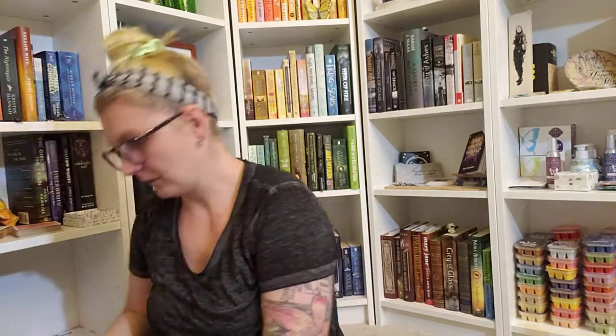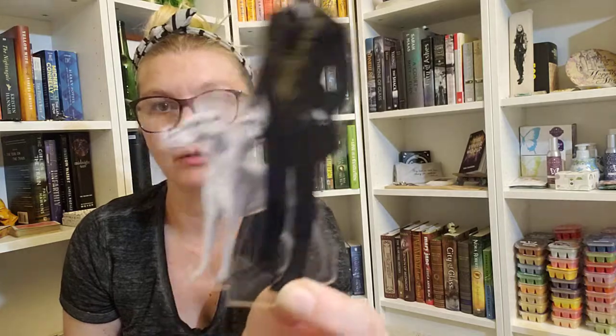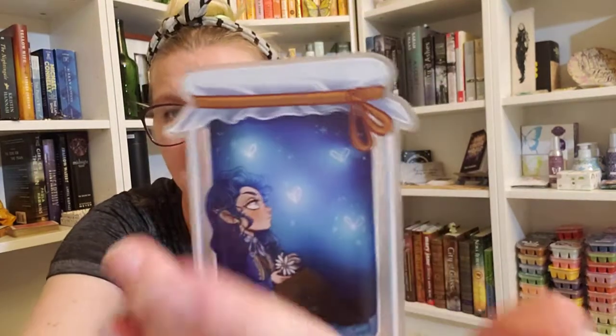This next item is the Fae Crate Apothecary Collection, inspired by The Kingdom of Back by Marie Lu. It's a little acrylic standee, which is super cool — I've actually received something very similar in a Fairy Loot box. It's like a little acrylic stand with a character on it. I put these on my shelves. She's — actually he's — a little fairy character. It comes with a little base and you just fit it in. I really, really like this. Definitely going on my bookshelf.